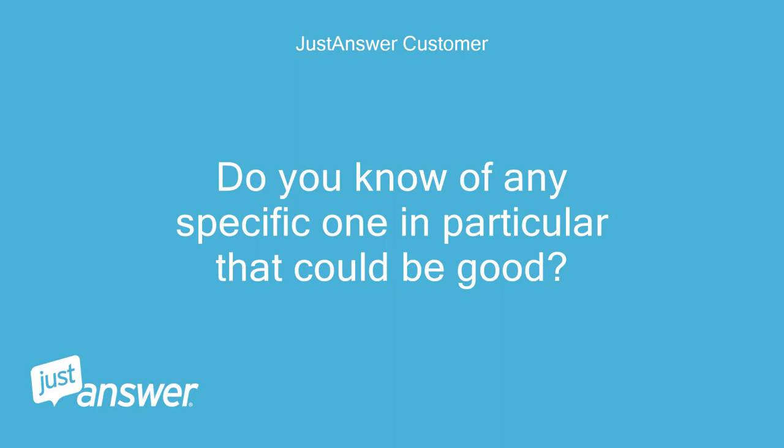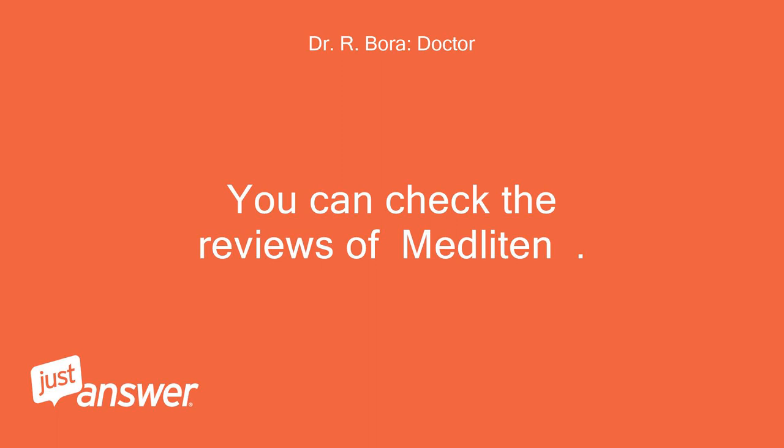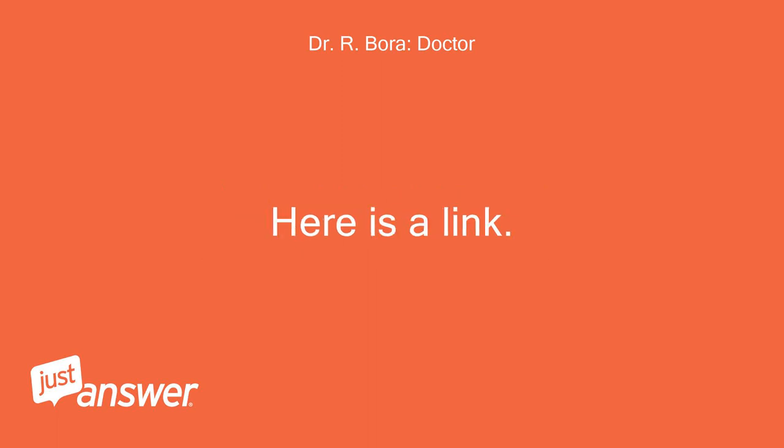Do you know of any specific one in particular that could be good? You can check the reviews of Medlitan — here is a link. Bleach Bum.